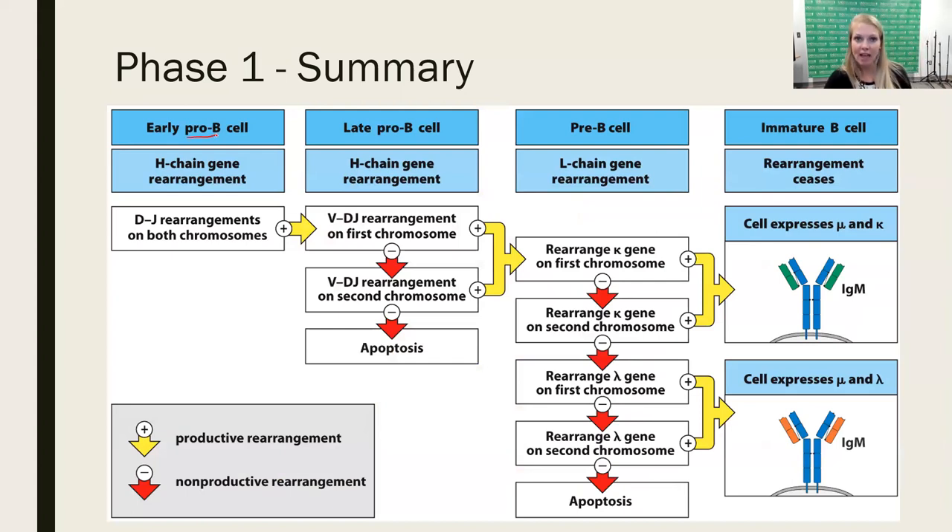The summary slide shows pro-B-cells undergoing heavy chain rearrangements and pre-B-cells undergoing light chain rearrangements, with checkpoints at each stage. Productive rearrangements result in a heavy chain paired with either a kappa or lambda light chain, associated with Ig-alpha and Ig-beta, and moved to the surface. At the end of phase one we have an immature B-cell with a functional B-cell receptor. We'll pick up with phase two in the next lecture.